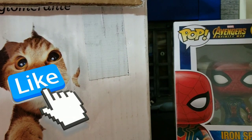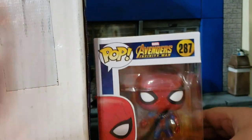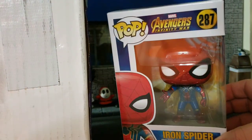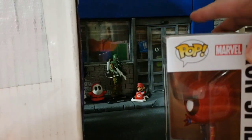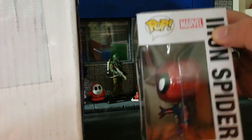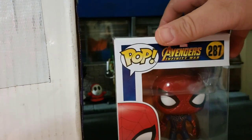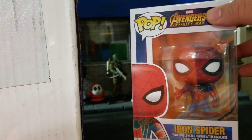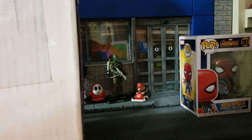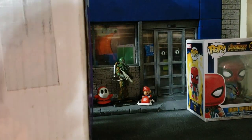The first item is a Funko Pop — this is Iron Spider from Avengers: Infinity War, number 287. What a beautiful Pop. The box is very crisp, very neat, and very safely packaged. Damon really packs what he ships expertly with a lot of protection. This came out in excellent shape — it's a beautiful Pop.